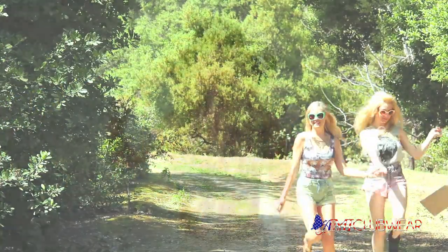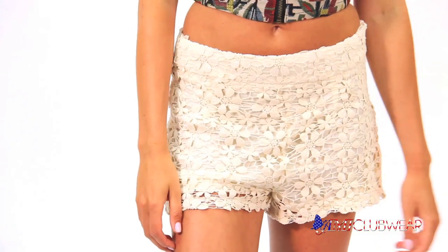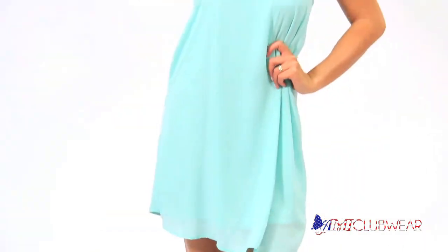Summer is a time to be comfy, cool, and bring out the best looks. This summer is all about cut-off shorts, crocheted shorts, and awesome prints. And don't forget to throw in a crop top or some flowy chiffon into the mix.